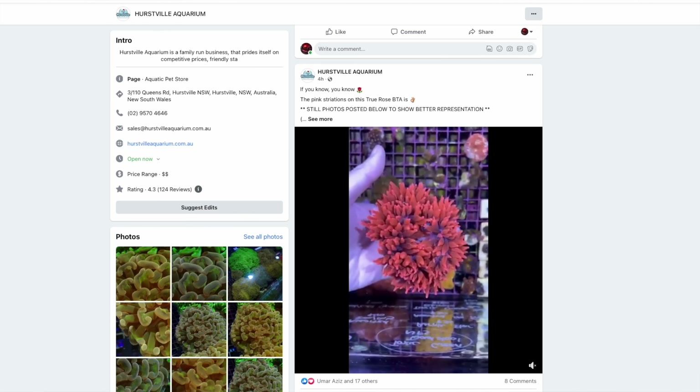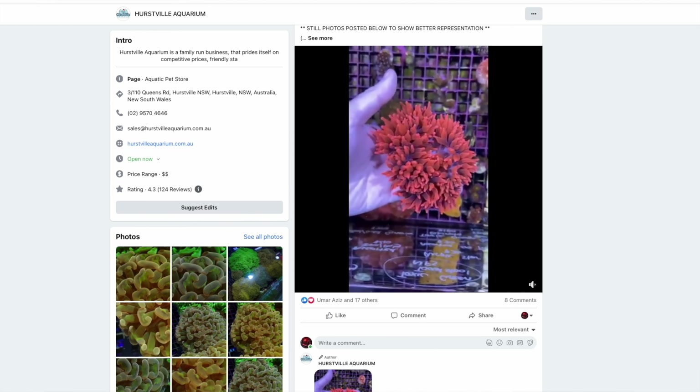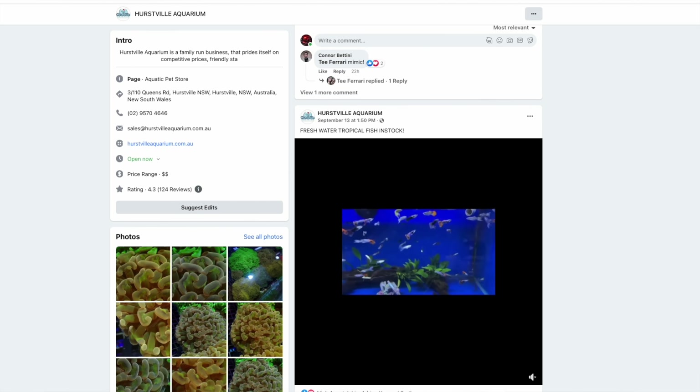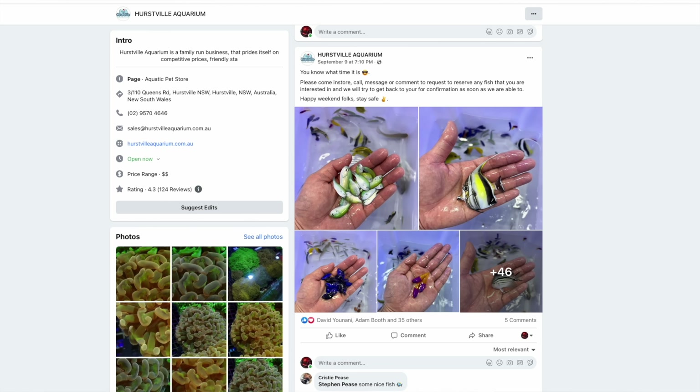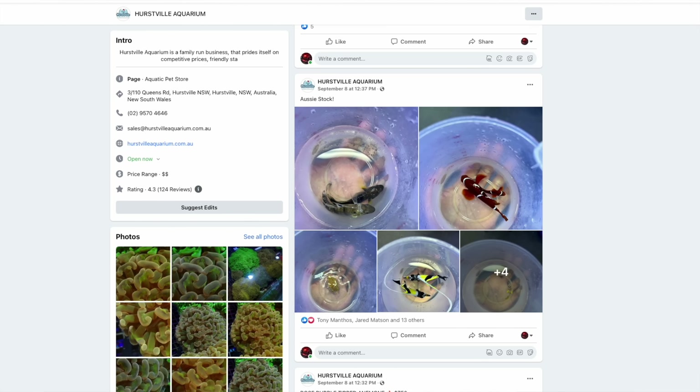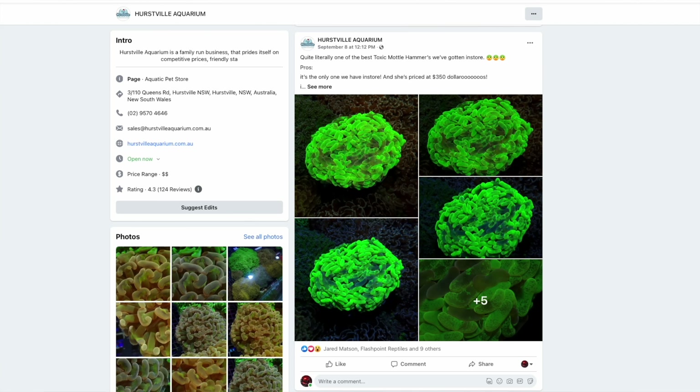Thank you for joining me on another episode of Parker's Reefs. While I was in Sydney for Reefstock Australia, I took the opportunity to check out Hertzville Aquarium. I follow these guys on Facebook and they get in some of the craziest fish and corals I see anywhere. So I could not miss the opportunity to go in store. And let me give you a short spoiler: they had some absolutely cracking fish that I've never seen before in person. Make sure you stick around for that.